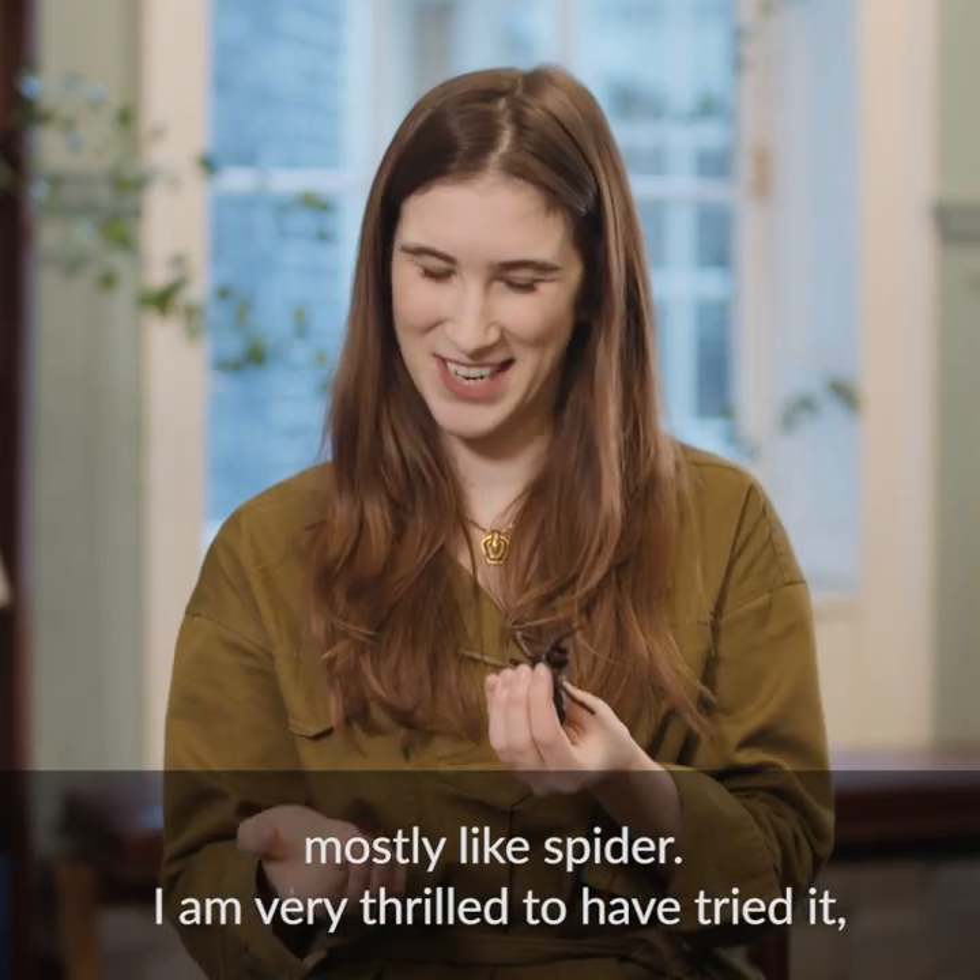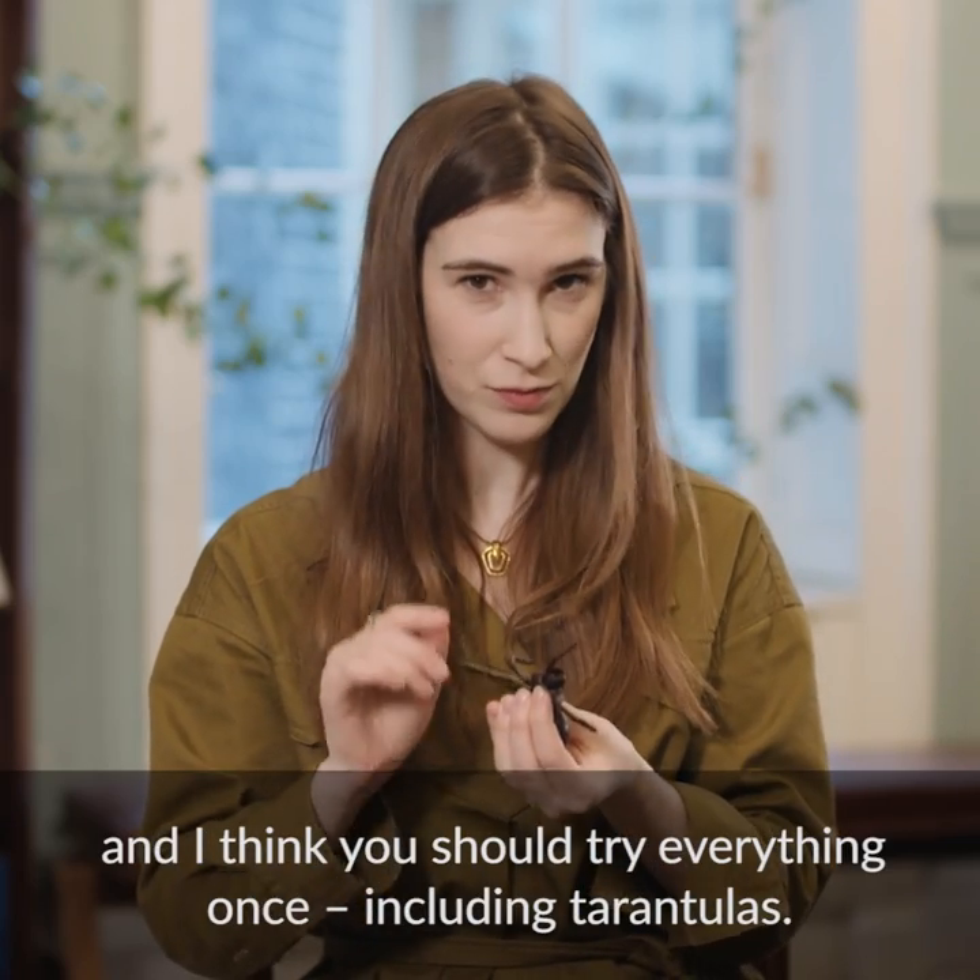I'm very thrilled to have tried it. And I think you should try everything once, including tarantulas.